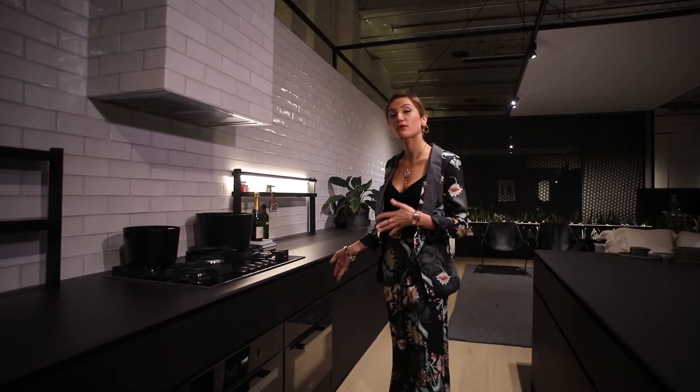This is our kitchen area. We have Miele appliances throughout the whole kitchen — a five-burner 900ml gas cooktop, a full-size oven, and a microwave oven, which is also Miele.